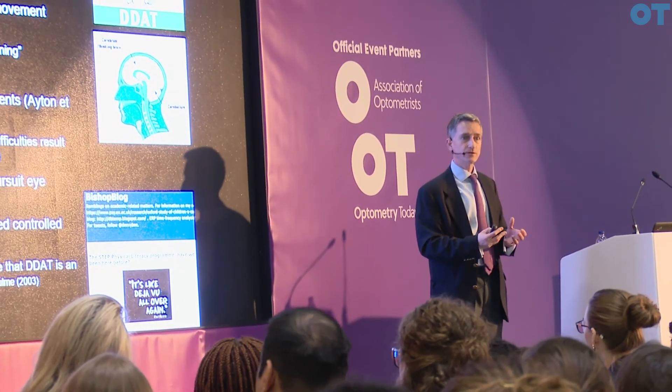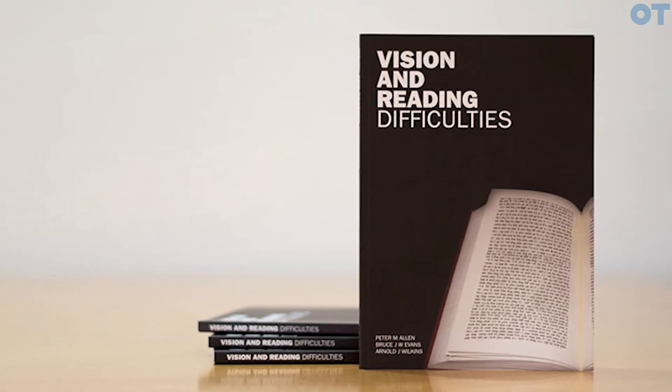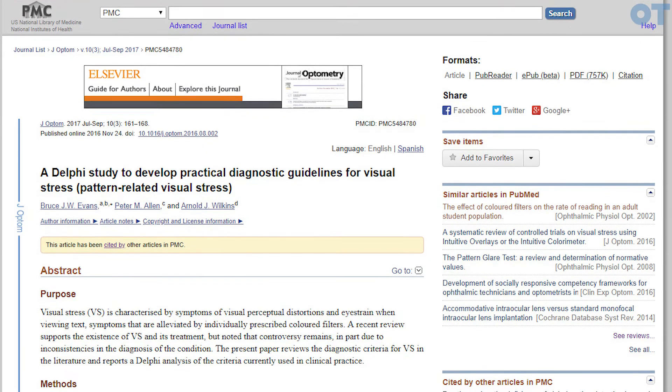If you do want to get involved in this, there are good papers to read. The book that Arnold Wilkins, Peter Allen, and I wrote gives a good starting point, but more recent papers also need to be looked at. The Delphi study is a way of coming up with some diagnostic criteria — a really good starting point because it will help practitioners identify genuine cases from non-genuine. Every practitioner needs to be a bit skeptical with the individual patient: if a patient says a coloured filter helps, listen, but quiz it, interrogate it, test it.